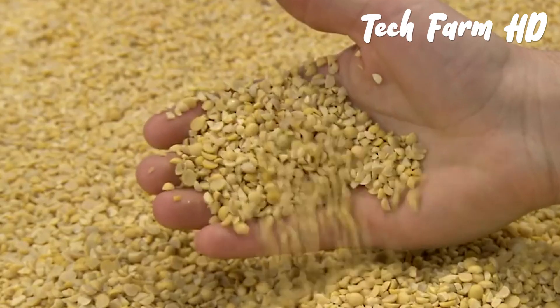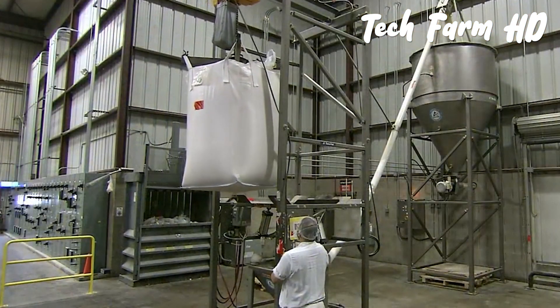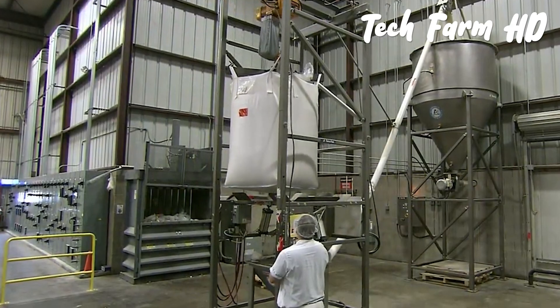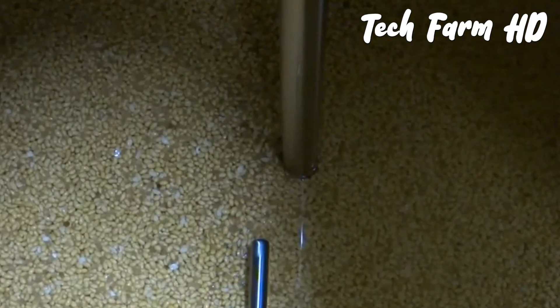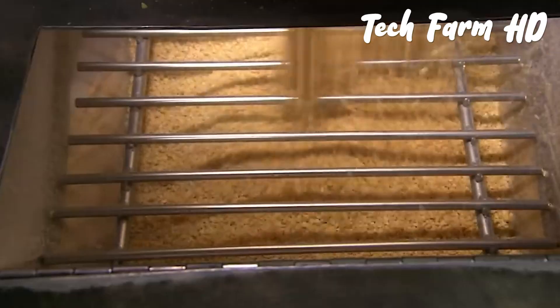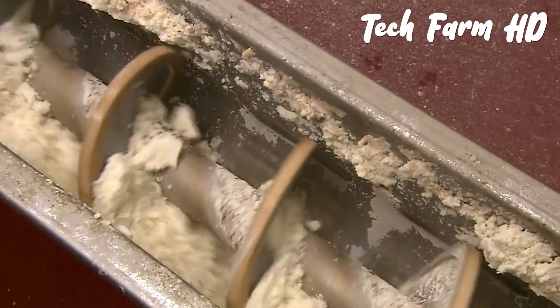Beverage manufacturing starts when the grains of soybean arrive in the factory from the farms where they're produced. They are placed in sacks and lifted by an automated machine, then put into tubs and sent into steamers so that a liquid form is created from the solid grains.